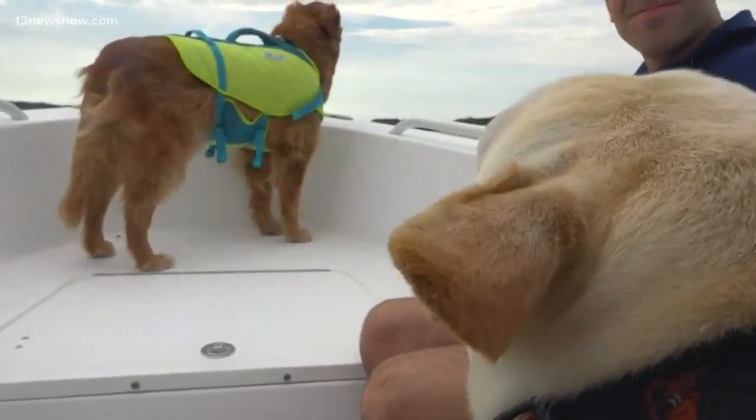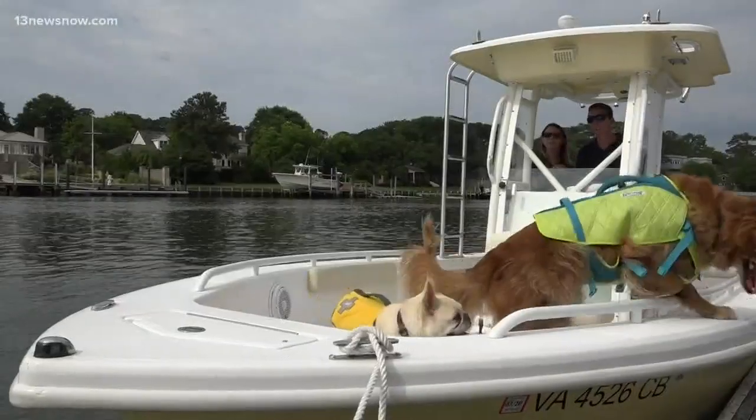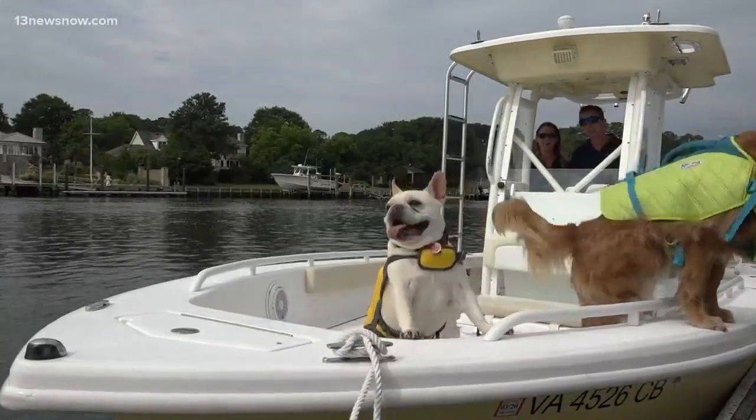Whenever you take your dog out on the water, you want to have a good time and relax, but you also want to have a game plan in the event that they fall in or they decide to jump overboard.